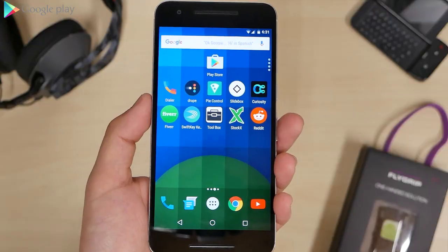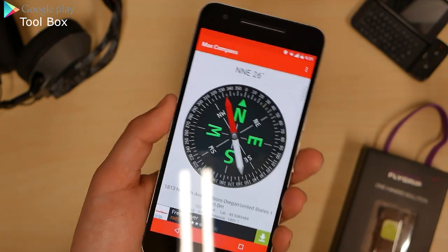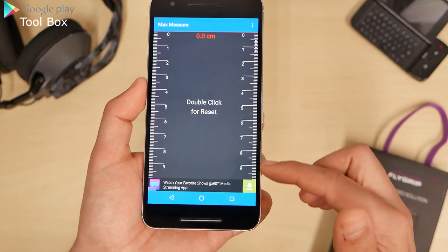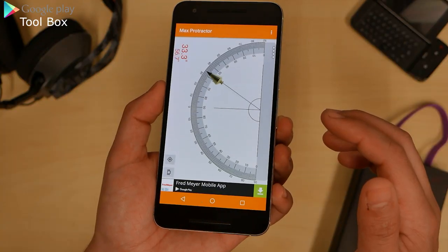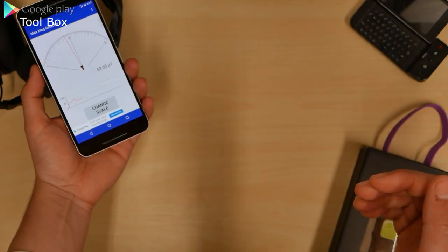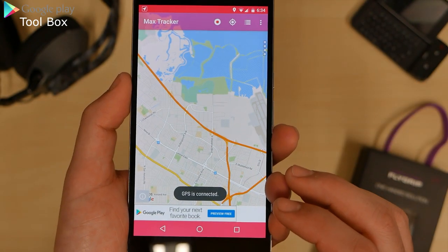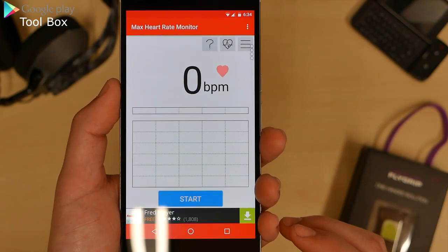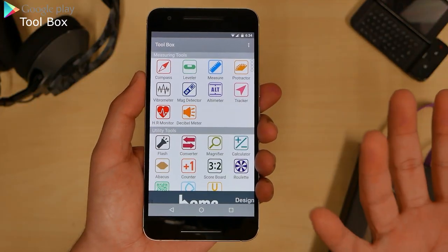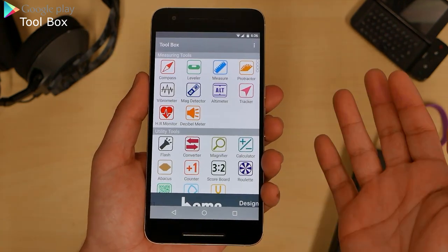Next we have Toolbox. This application is simple — just click on one tool at a time. There's a compass, a protractor, magnet detection — I checked and these are accurate. Watch, I can detect magnets in the headphones. You can also track your movement and there's a heart rate monitor where you put your finger on the camera, though that one may be the least accurate. It's definitely very helpful with really nice tools all within one application.